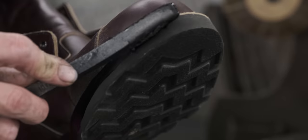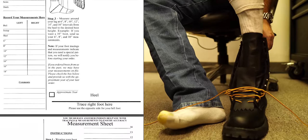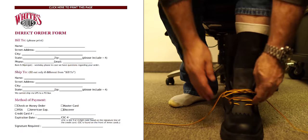You can go to any boot store and walk in and walk out with a pair of boots made to fit a million people with that size foot. We measured my foot, sent them the information, then got online and ordered everything we wanted. This is pretty cool and something I'm excited about — let's open this puppy up.